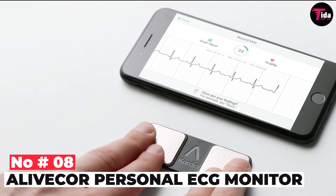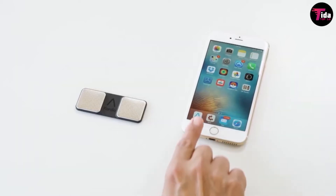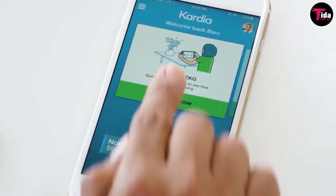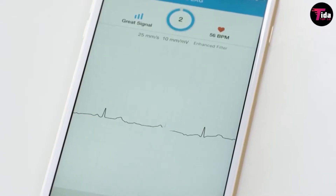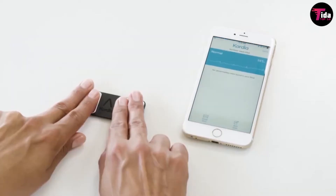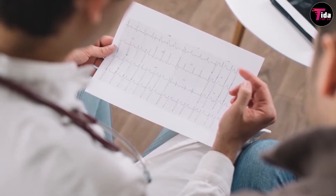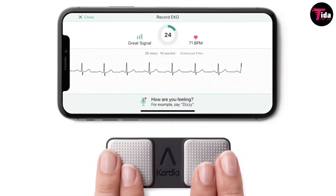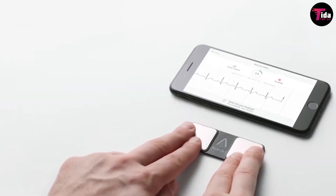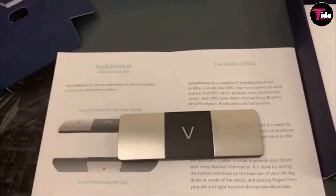Number 8 is the AliveCore Personal ECG Monitor. AliveCore's FDA-cleared personal ECG monitor can give you a quick electrocardiogram reading so that you can track your health anytime, anywhere. AliveCore has created a smartphone case for this purpose. You can find two sensor points at the back of the case where you can place your fingertip to get an accurate ECG reading in just 30 seconds. The dedicated app can also keep track of your ECG readings and, if required, print it so your doctor can assess it.